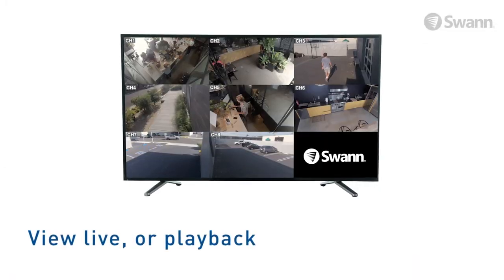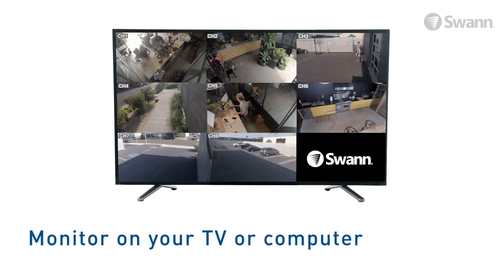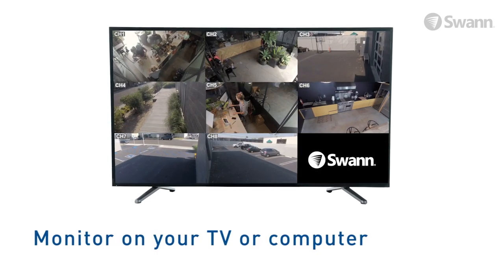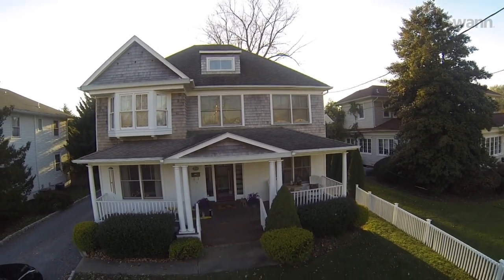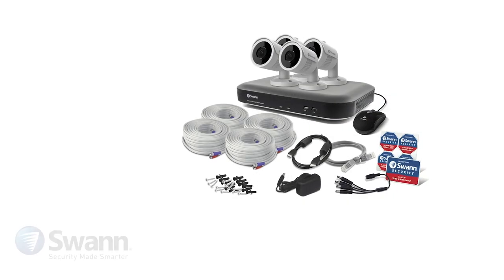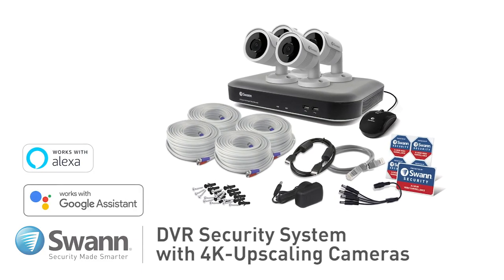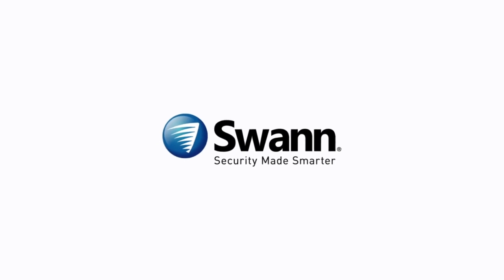View live or playback video at high definition on your HDTV, LCD screen or monitor via HDMI connection or VGA port. Safeguard loved ones, protect property, see if a package has been delivered, and make sure pets and loved ones are all okay. Swann's cutting-edge DVR security system with 4K upscaling cameras — it's from Swann, the world's number one name in security made smarter.